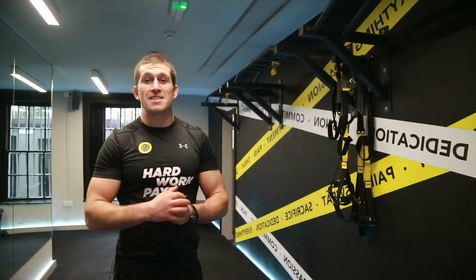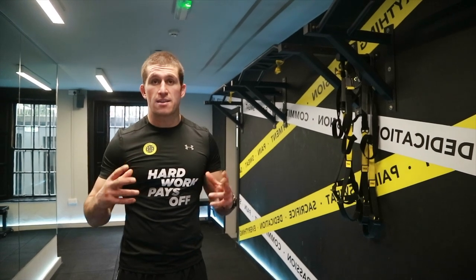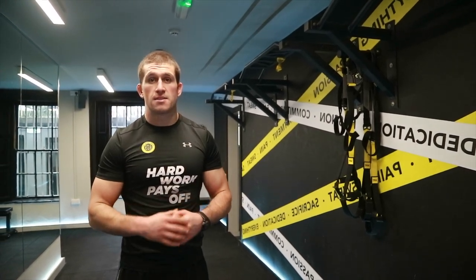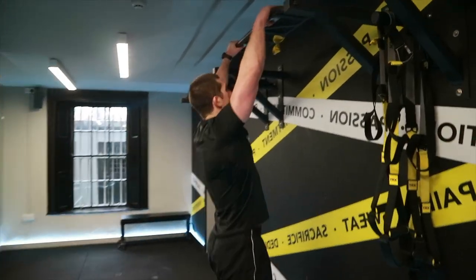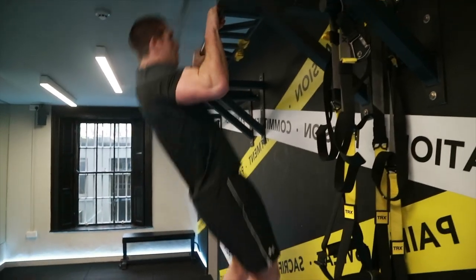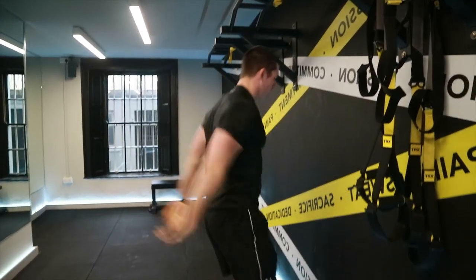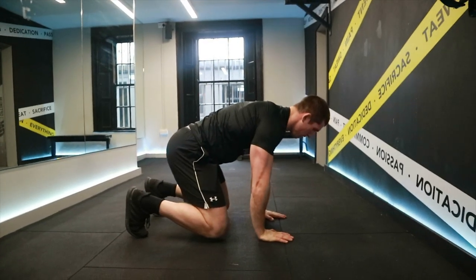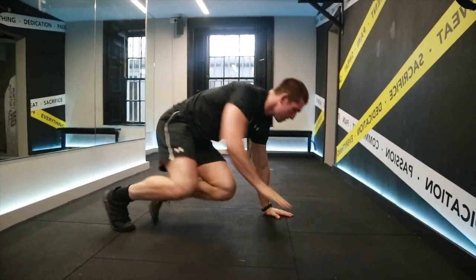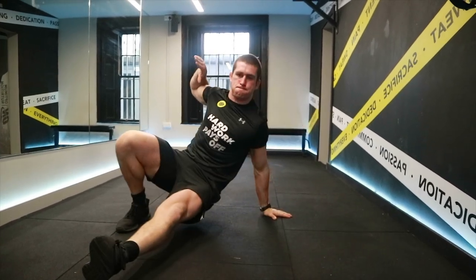Due to our movement and mobility classes, we also work on practicing and strengthening fundamental movement patterns. I'm going to show you a few now. The movement training, as you can see expertly demoed by coach Kieran, is something that I'm a huge advocate of. I believe the benefits of the class are widespread.